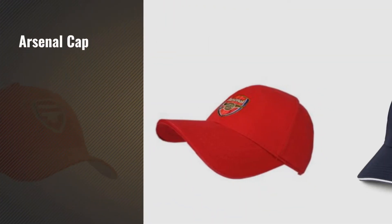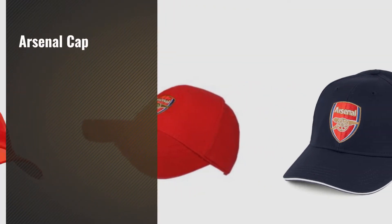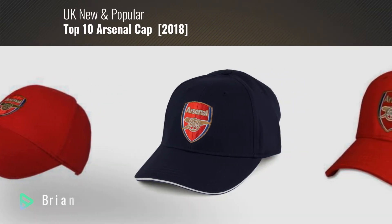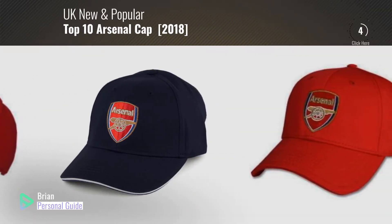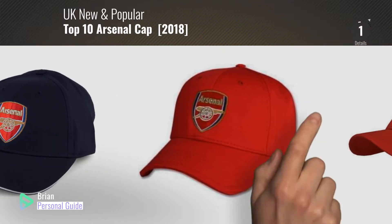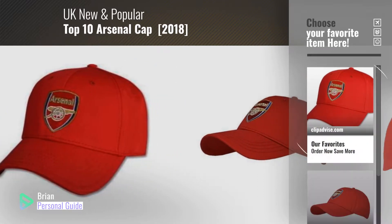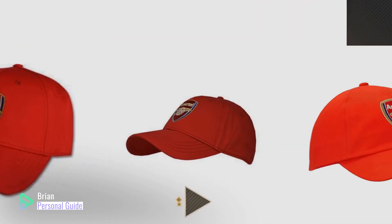If you're looking for an Arsenal cap, this video is for you. My name is Brian, your personal guide. Welcome to our channel. At any time, you can click the circle in the corner and get more info and real-time deals on your favorite products.